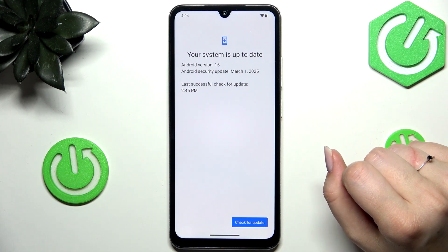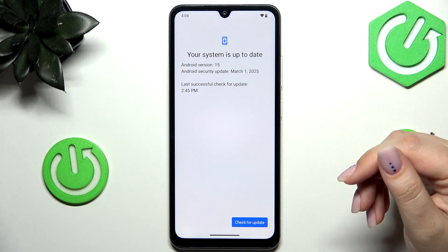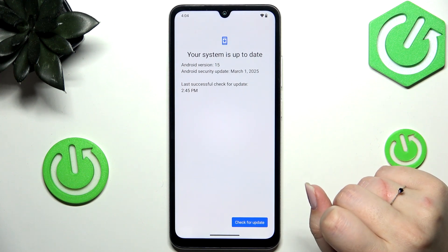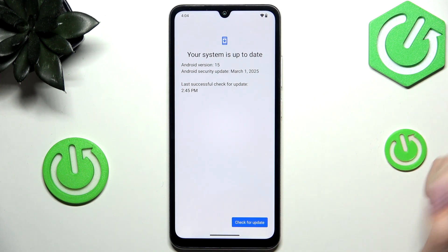The first scenario is where your software is already up to date and there's nothing to download. The second one is where your device actually finds an update — it will show you relevant information about it, what has been fixed, what has been added, and then you'll be able to tap Download or Install to apply the update.